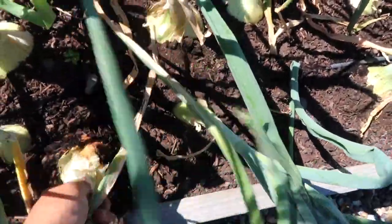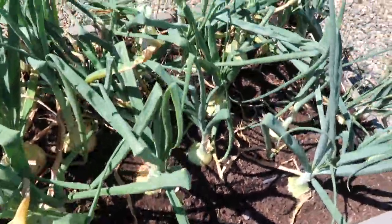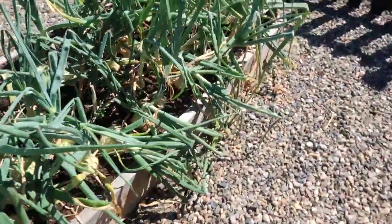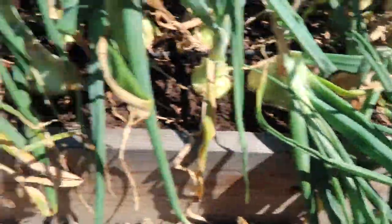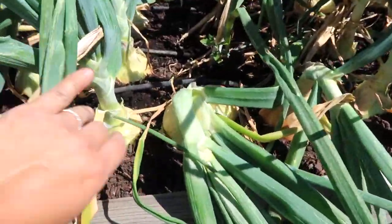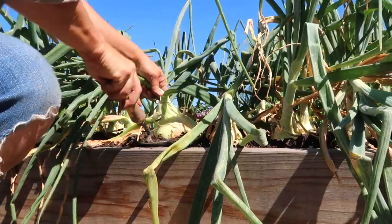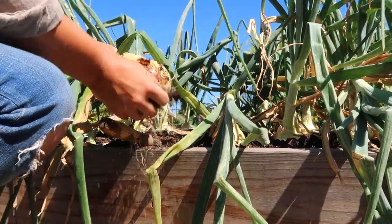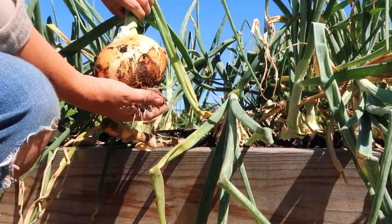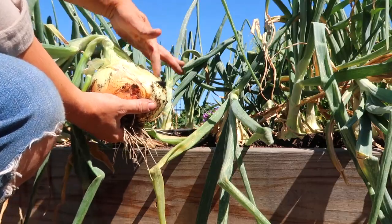Maybe these couple right here can come out, and then maybe a couple on the other side. Yeah, all of these appear to be good. It looks like these two can come out — you can see their floppy stems. Oh my word, look at the size of that onion! I think it's two onions together — doesn't that look like two bulbs?